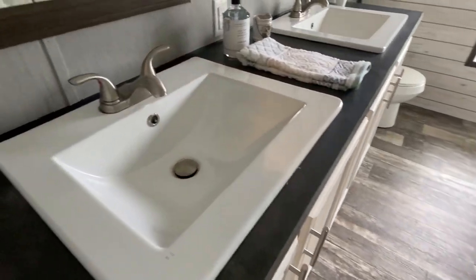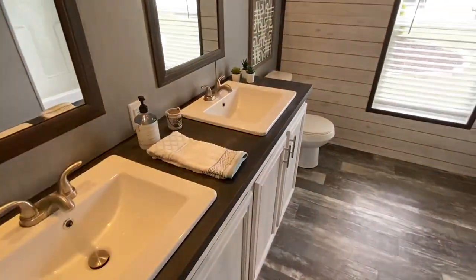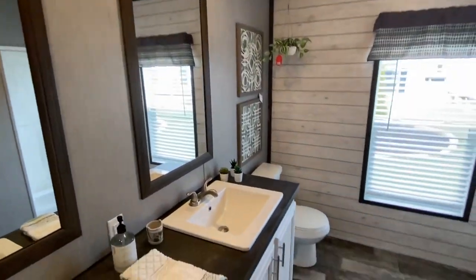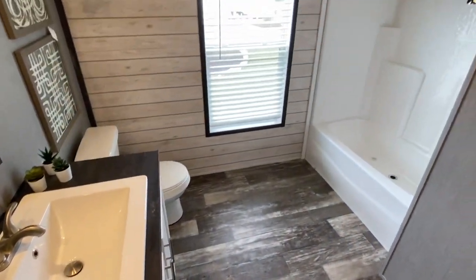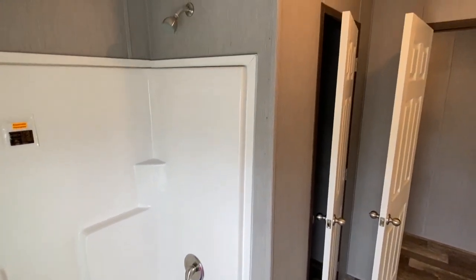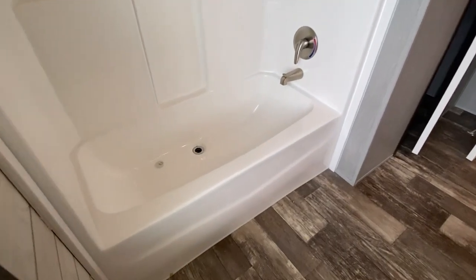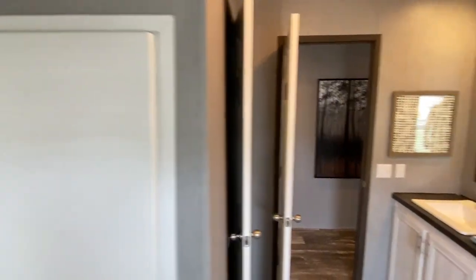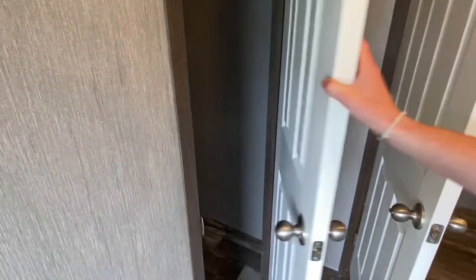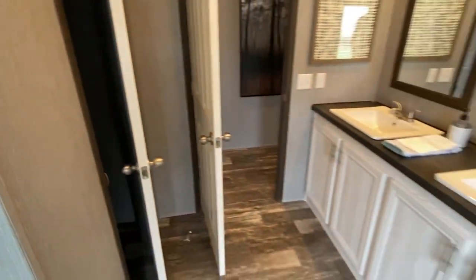We come out of this room and let's check out this bath right here. Double sinks in the second bath. Then there's a shower-tub combo that looks really good. And right here we have a nice little closet. It's a really good size second bath — wouldn't y'all agree? For a home like this, that's impressive.